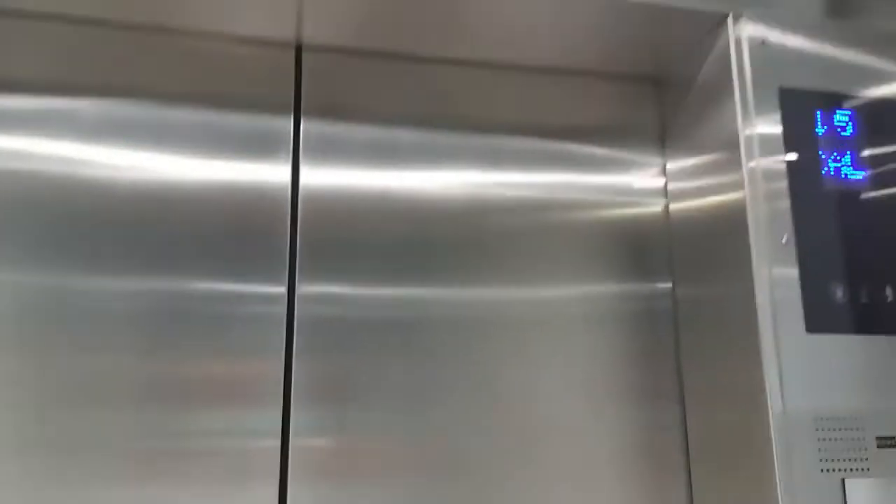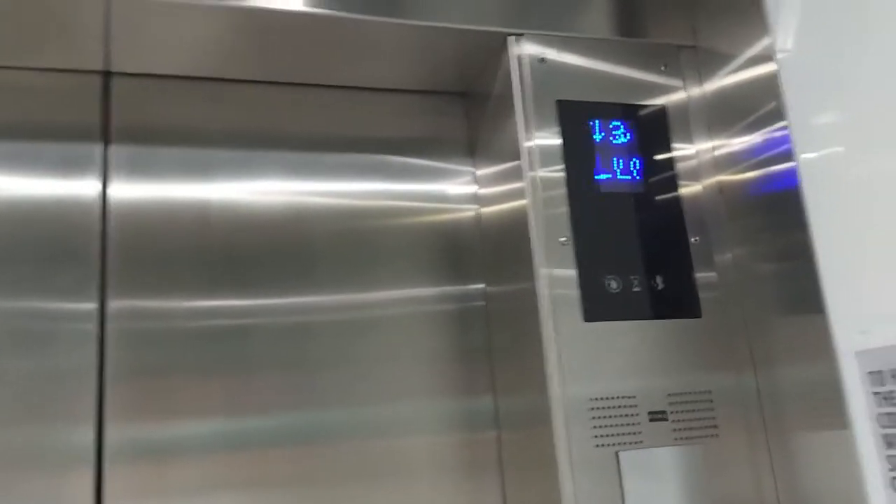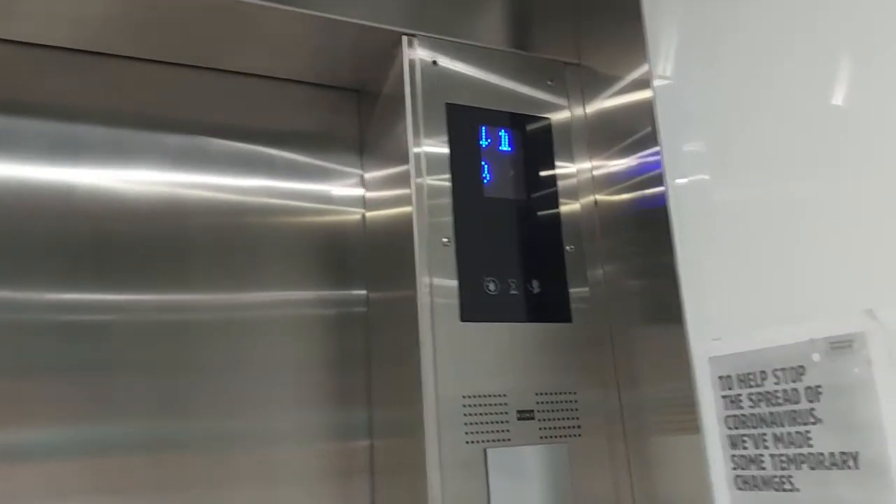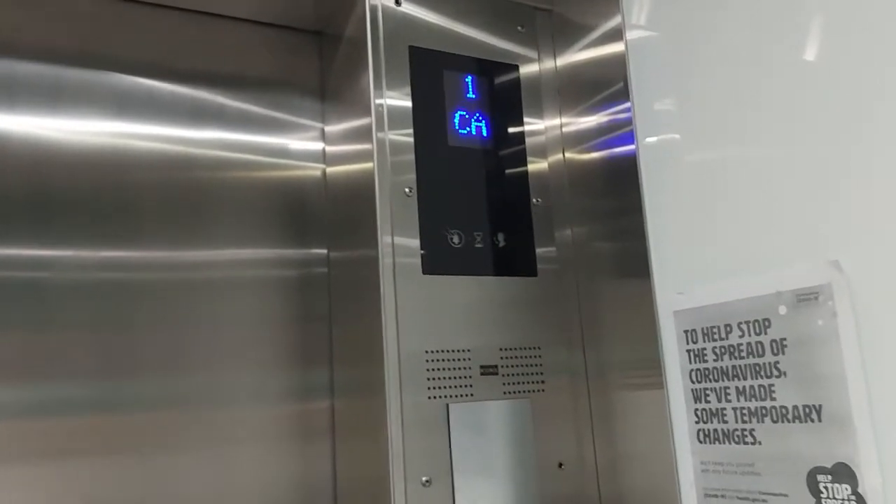I've seen a click 14. Cool lock. That's good. What's the building name? These are original buttons.